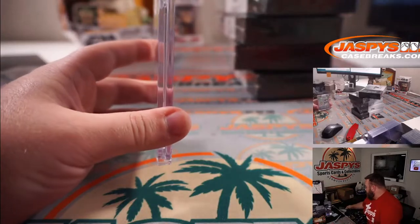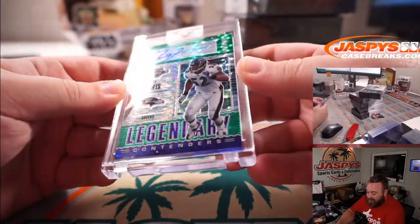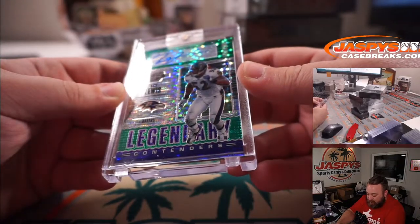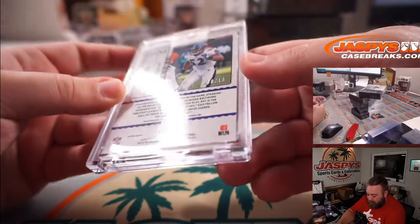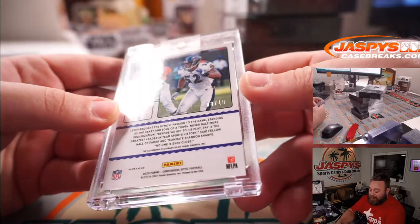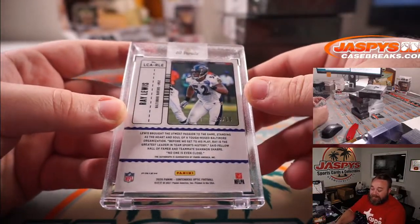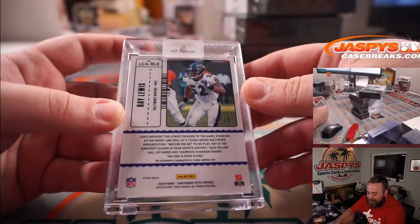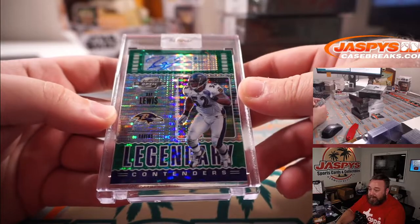You picked some nice boxes! Ray Lewis Legendary Contenders from 2020 Optic, green pulsar numbered out of 10 — 8 out of 10 on this one. You're from Cincy? Well there you go — you don't like the Ravens, but you've got to respect how good this dude is. 8 out of 10 Legendary Contenders autograph green pulsar.